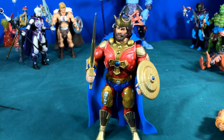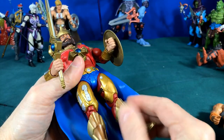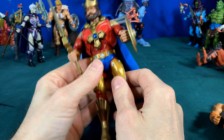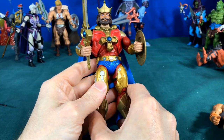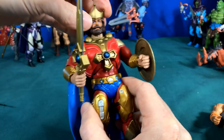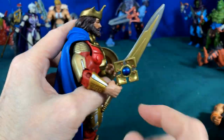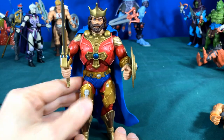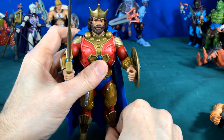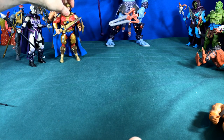I also made a 2000x-ish King Randor. I created the shield with 3D printing, used a New Adventures figure body, put King Randor's armor on, painted it gold, and gave him some boots. I think it looks really cool — my Battle Armor King Randor.